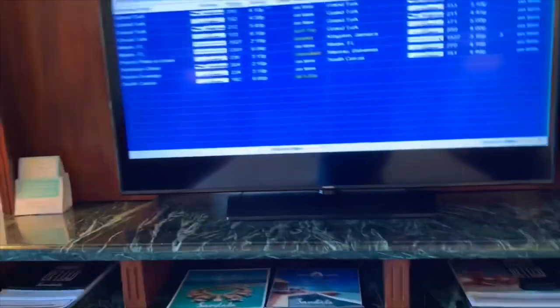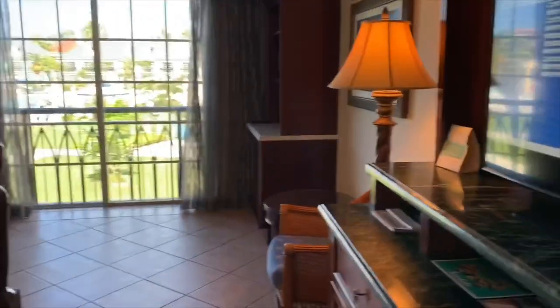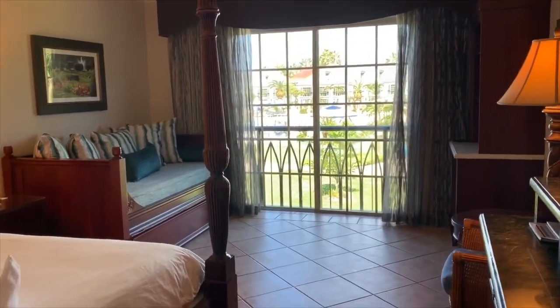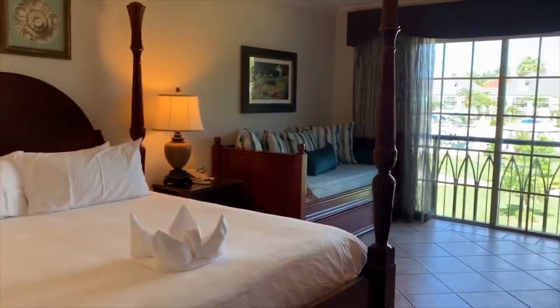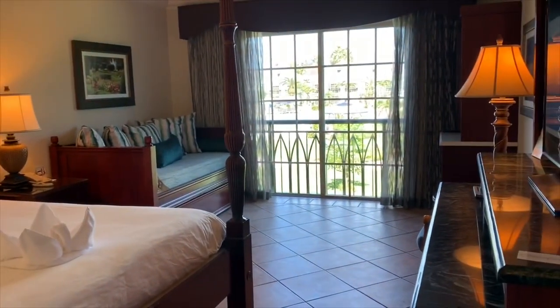That's pretty much it — I hope you guys enjoyed the tour. I know I'm always super curious about what a room looks like before I book for vacation, but I have to say this room definitely gets my two thumbs up. It is absolutely beautiful and spacious.